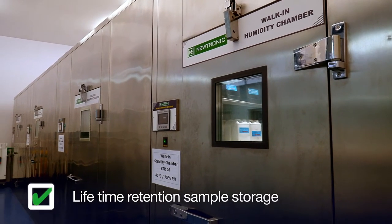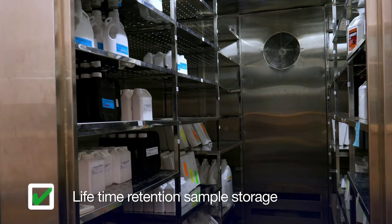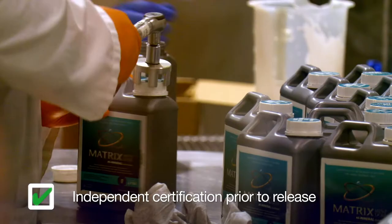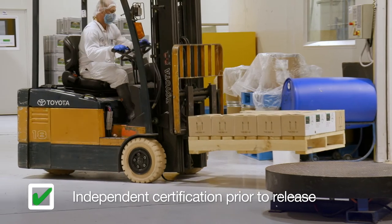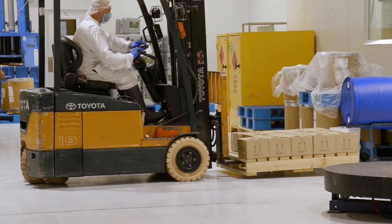Samples are stored past the life of each batch for every batch that we make. On top of all of this, all batches need an additional validation approval that every record of the process is true and correct prior to product release. If there are any questions or queries, these need to be resolved before the product can be sold.